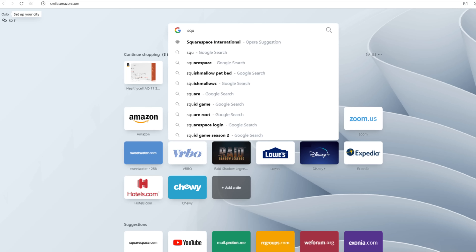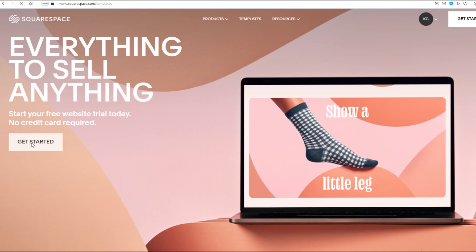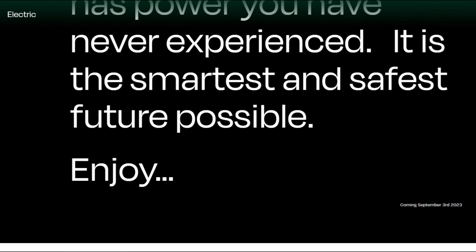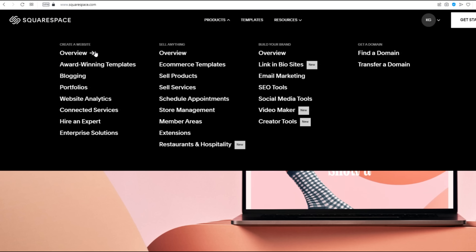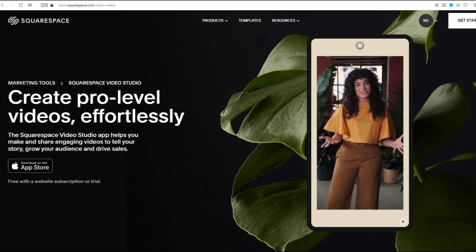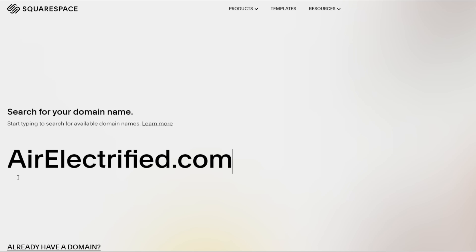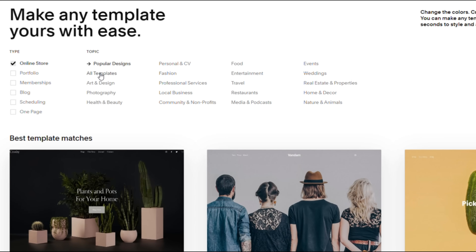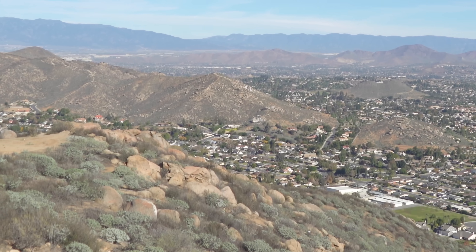When Squarespace offered to sponsor this video, I wanted to see if their website creation and hosting services would be a good fit. Overall, I was very happy about the efficiency with which I could create a beautiful and effective website. With their easy-to-use templates and intuitive editing tools, even a complete novice can build a great website — to get their message out to the world, create an online store to sell products, or use the included video studio to post original content. You can also set up your domain and web address through Squarespace. Head to squarespace.com for a free trial, and use the link in the description to save 10% off your first purchase of a website or domain.